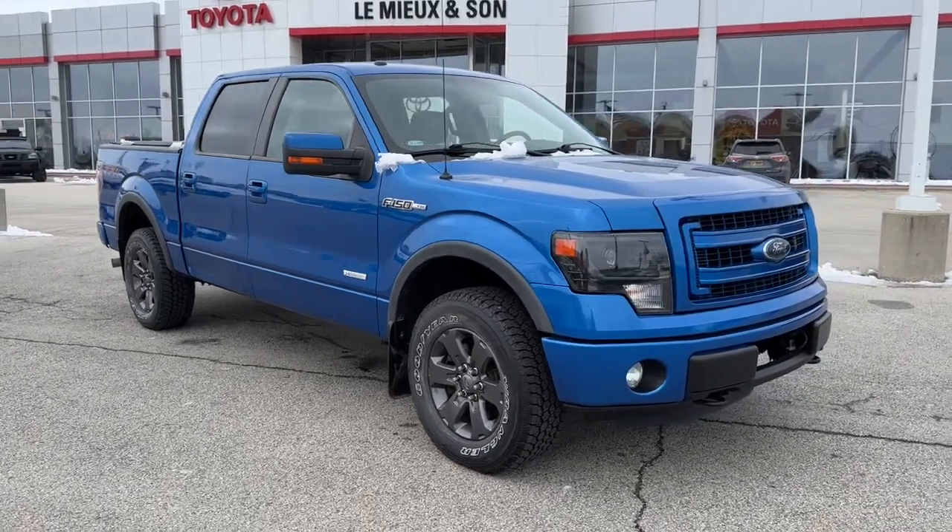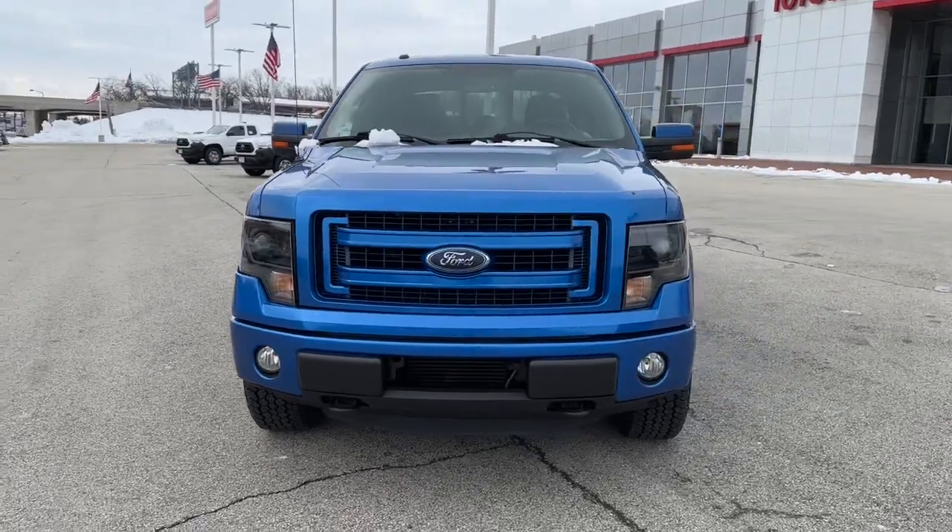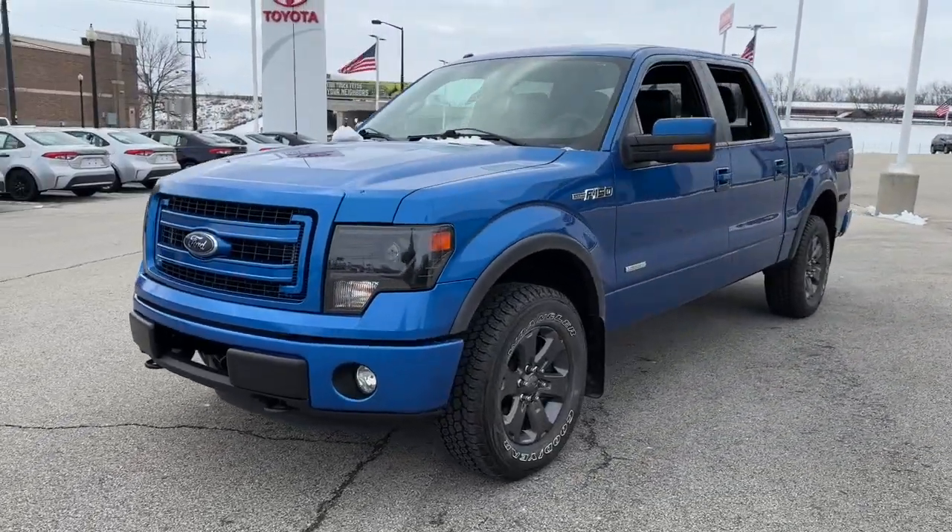Your next car could be the 2013 Ford F-150. This vehicle is an outstanding buy with fewer than 90,000 miles on the odometer.